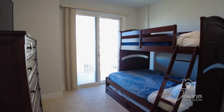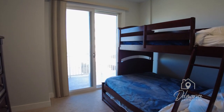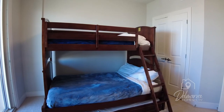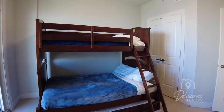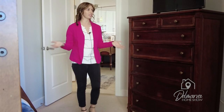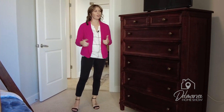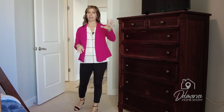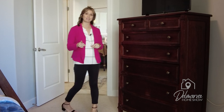We're going to head in here to another bedroom — bedroom number three. All this furniture is included, so this bunk bed is included. There's actually a trundle bed under here, so there are three beds in here, which is great if you wanted this as a rental home — everything's turnkey, ready to go. Got a closet over here and then another door to the balcony letting a lot of natural light in. Let's check out the last bedroom.